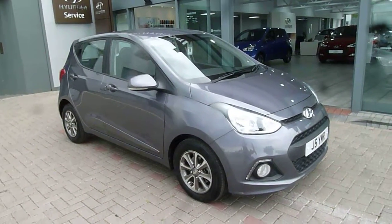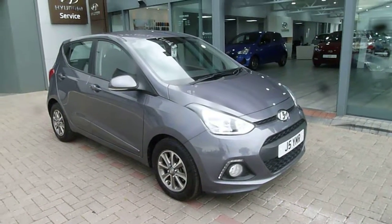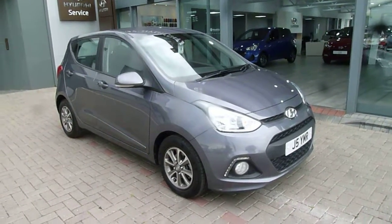Hi and welcome to JTU's Hyundai here at Shrewsbury. My name's Rob, and I'm going to take you around this used Hyundai i10. This is the 1 litre premium model.